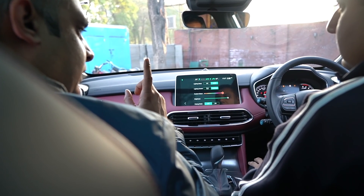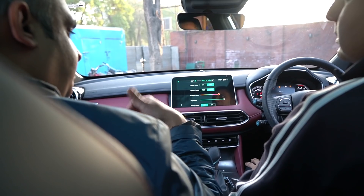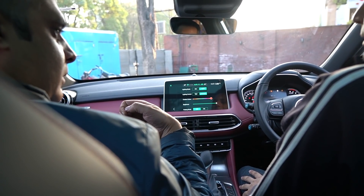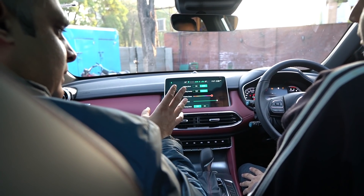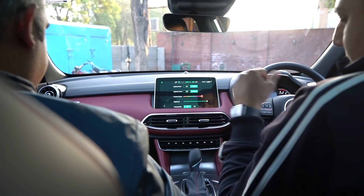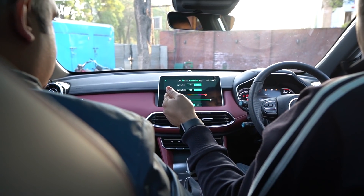One feature I noticed yesterday — when the door opens, the ambient lighting changes. Yes, because it's set to auto mode. When you change or unlock modes, the ambient lighting changes accordingly.